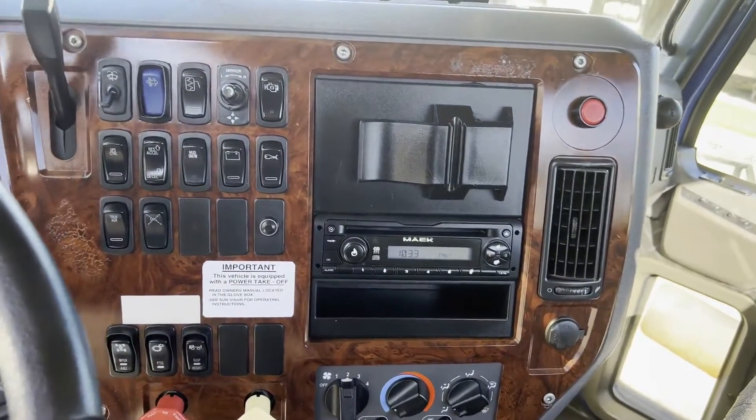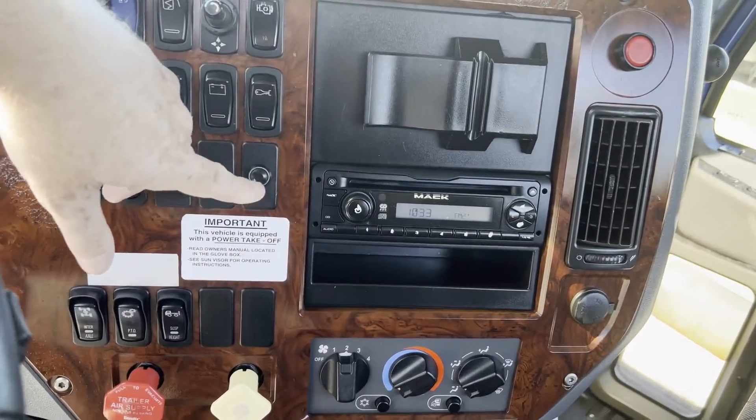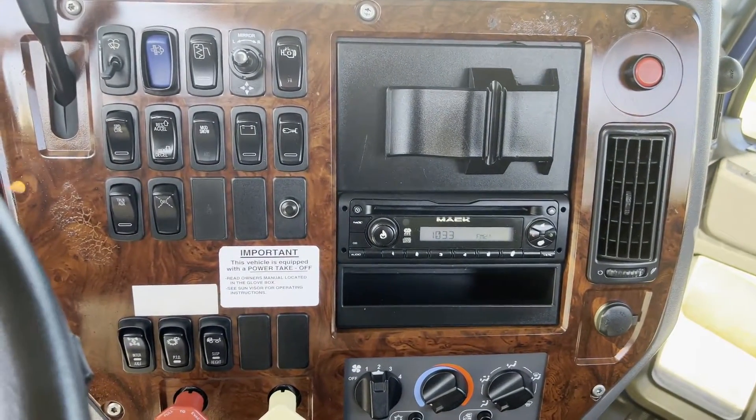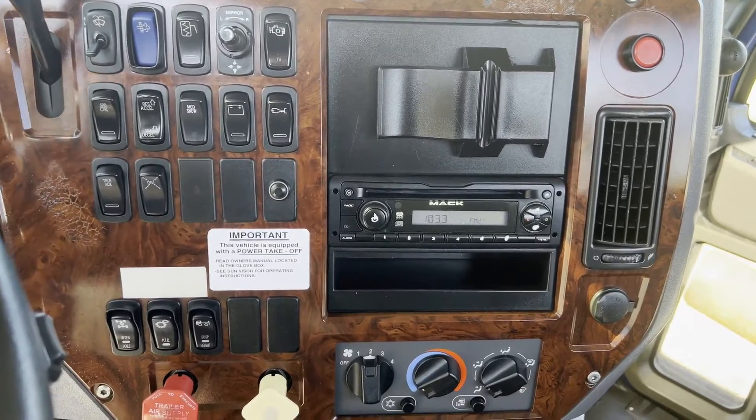Hey guys, stepping into the video of the interior. We got a CD player. You need to mash in this button before you start the truck — it is anti-theft. It's got a PTO switch.